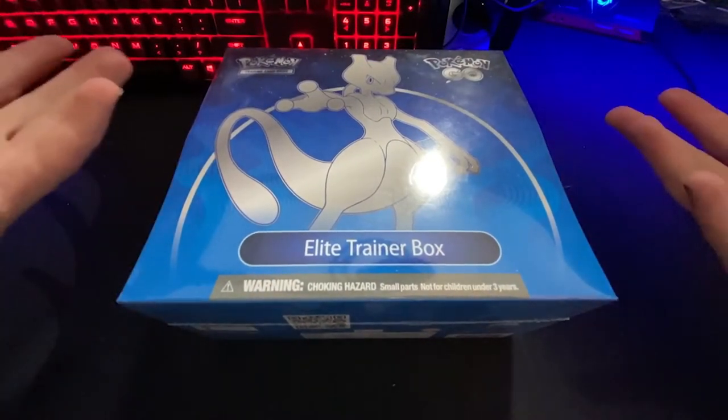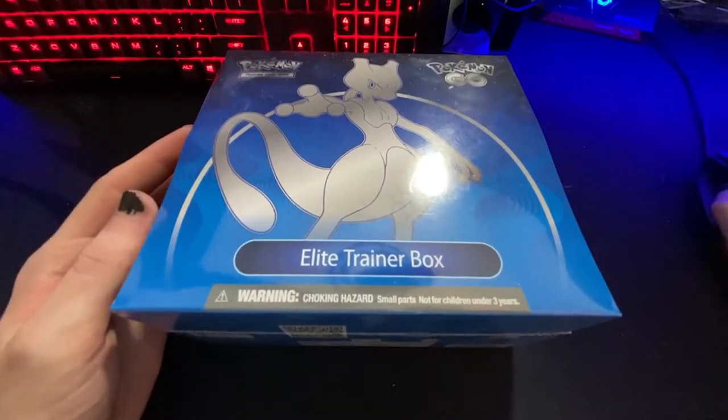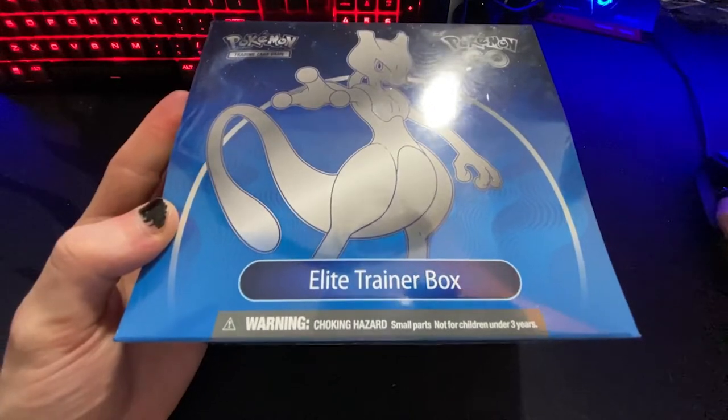There it is, we've got it! The horror that is Newfoundland summer is over and we've got it. It is ours - the Elite Trainer Box of course for the new set Pokemon Go.